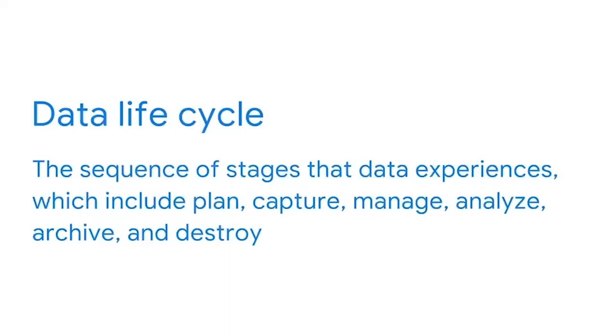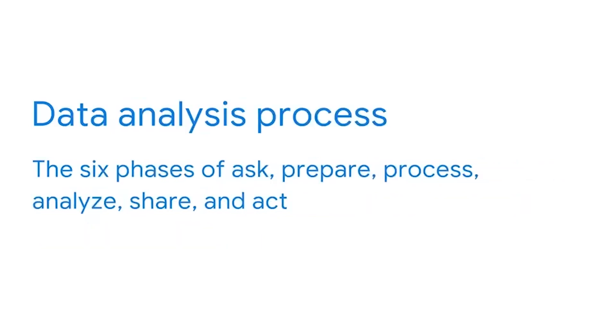If you earned your Google Data Analytics Certificate, then you're familiar with the data lifecycle and the data analysis process, which data analysts use every day to gain insights that lead to informed decision making. As a quick refresher, the data lifecycle is the sequence of stages that data experiences: plan, capture, manage, analyze, archive, and destroy. The data analysis process occurs in six phases: ask, prepare, process, analyze, share, and act.